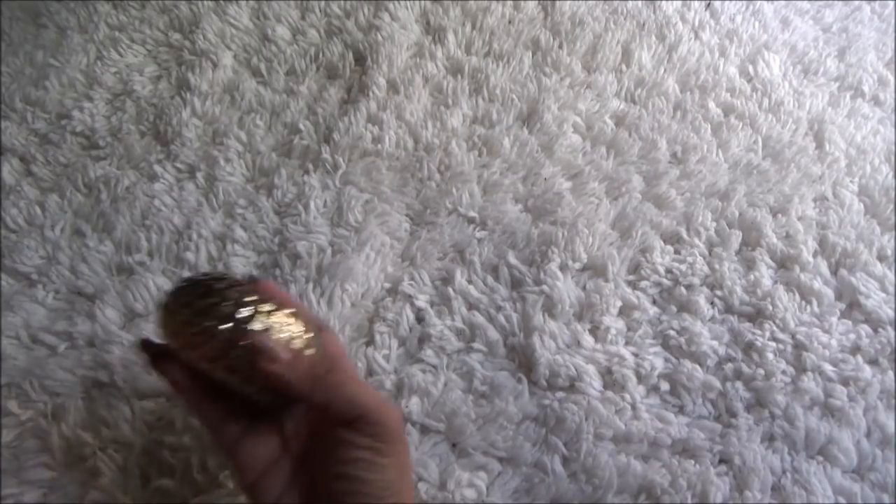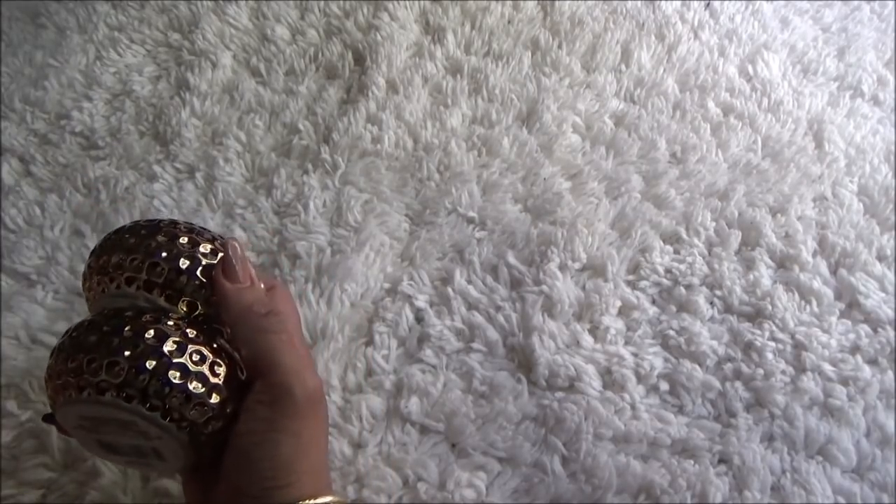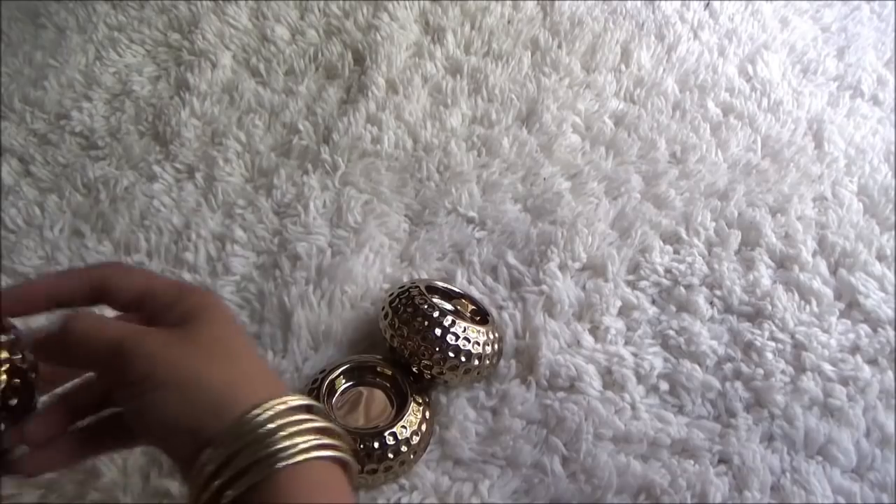Hey everybody, Pretty and Flawed here. I have a lot of new finds that I found in Dollar Tree today. Let's hop right into it. Disclaimer: Pooh Bear is in the background watching his Sesame Street game with my headphones on, so he may have outbursts or you might hear him while I'm talking.